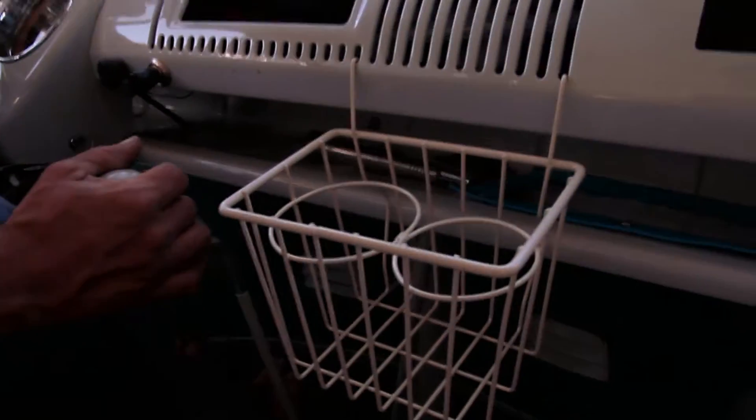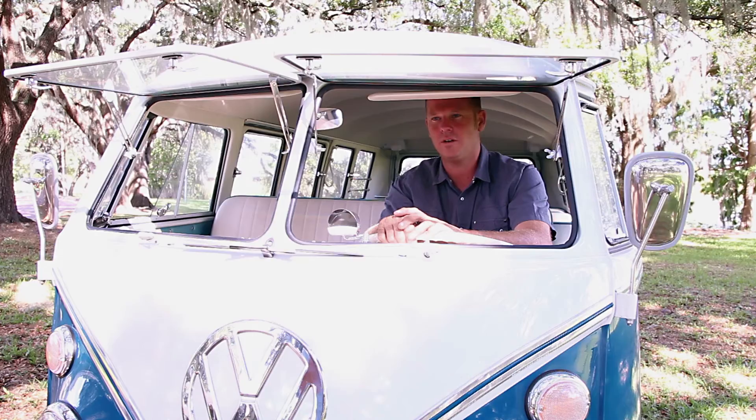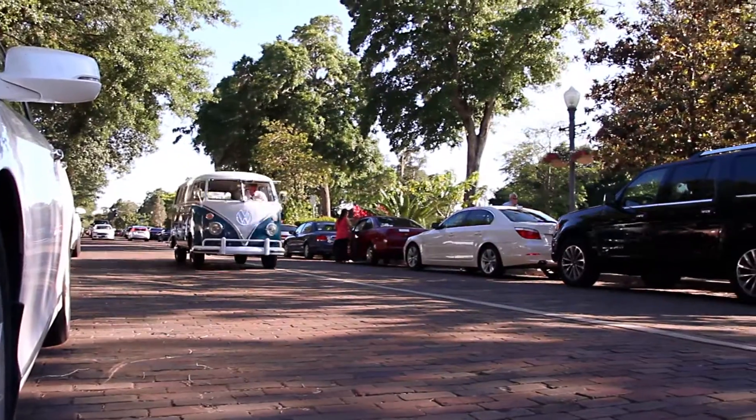What we have here is a 1967 13-window deluxe, painted cumulus white and sea blue.